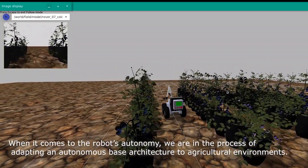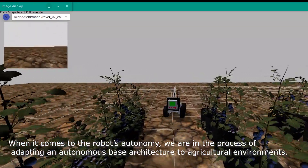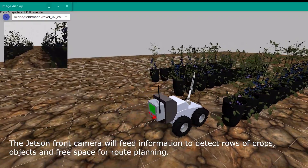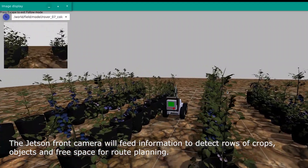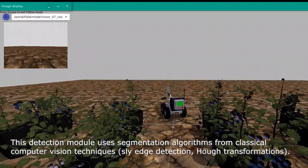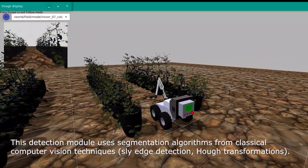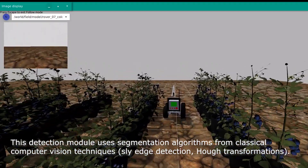When it comes to robot autonomy, we are in the process of adapting an autonomous navigation architecture to agricultural environments. The front-zone camera will feed information to detect rows of crops, objects, and free space for path planning. This detection module uses segmentation algorithms from classical computer vision techniques, such as edge detection and Hough transformations.